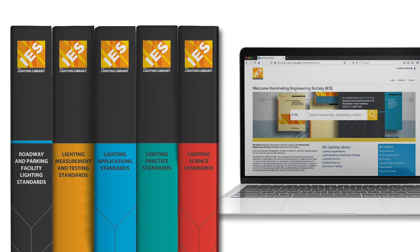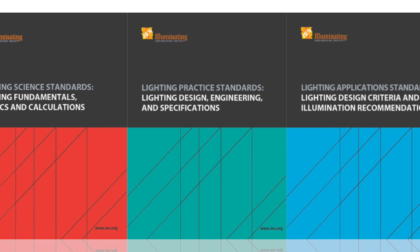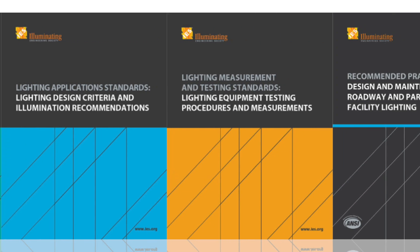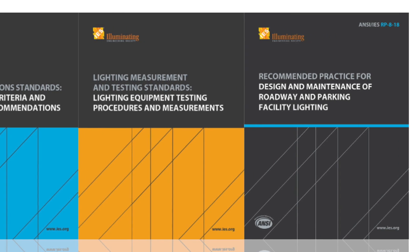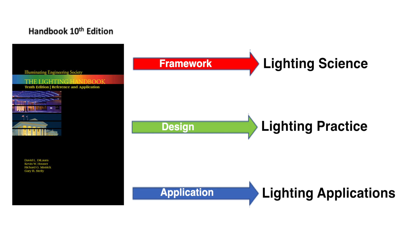The lighting library is divided into five collections of IES standards: lighting science, lighting practice, lighting applications, lighting measurements and testing, and roadway and parking facilities lighting. The first three series — science, practice, and applications — merge updated and expanded content from the 2010 lighting handbook with the more current body of work contained in our standards.